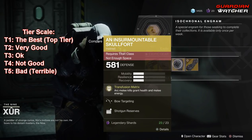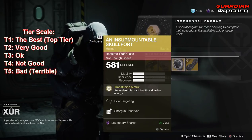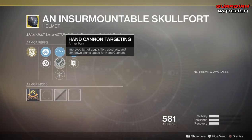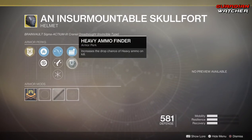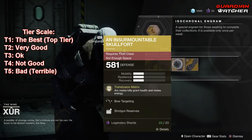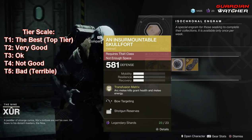Next is the Indomitable Skullfort. The intrinsic perk is Transfusion Matrix, which arc melee kills grant health and melee energy. Then we have bow targeting, hand cannon targeting, hands-on, shotgun reserves, and heavy ammo finder. Now, this is definitely a good exotic to use in PvP and PvE — it's still definitely good for your striker titan. I'd give it a Tier 2 in PvE as well as PvP.